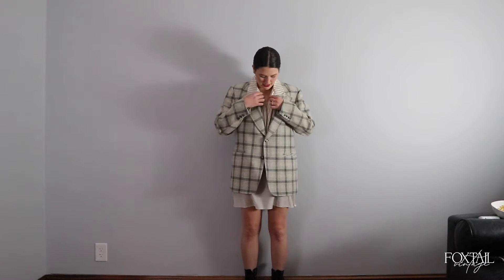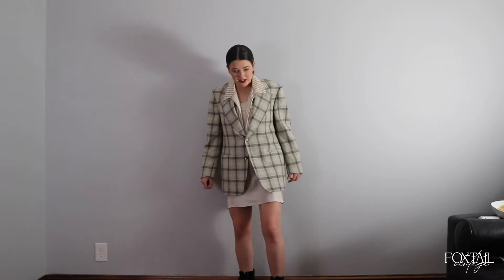Look number five is a little funkier — I mixed patterns by putting the striped shirt underneath the plaid blazer. I kept it minimal on the bottom and added clunky Doc Martens because I literally wear these with everything. They're fun, different, and badass.